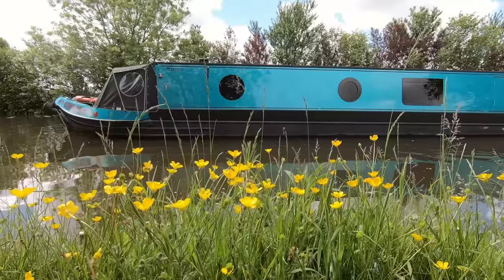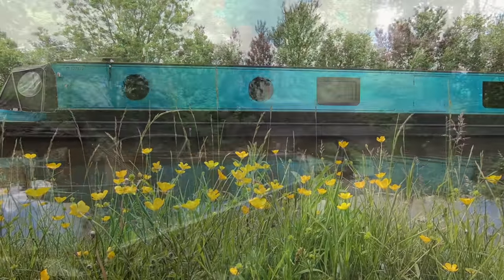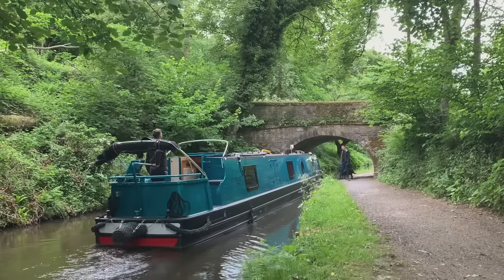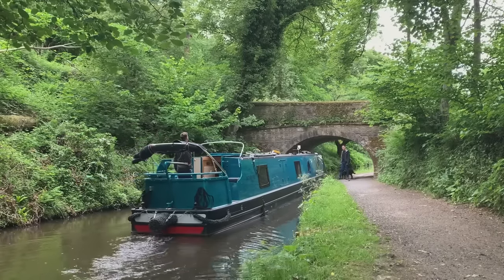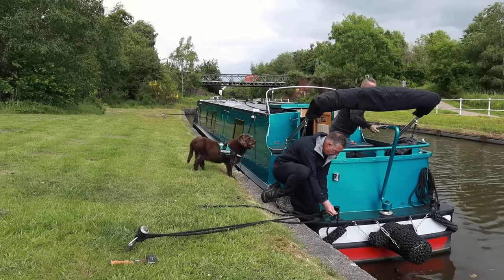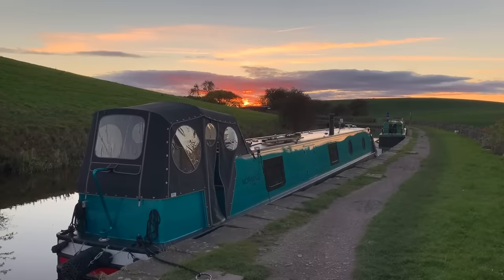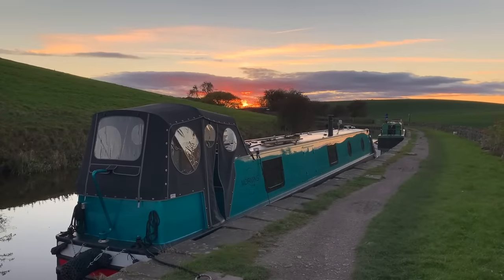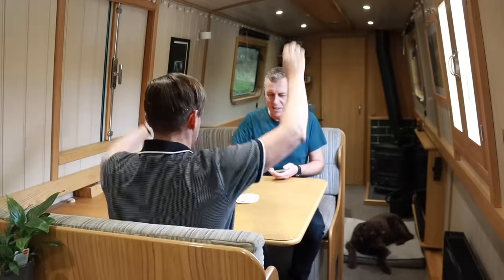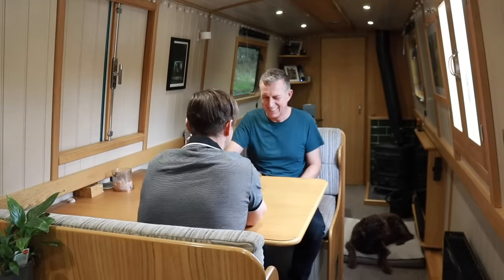We live on a 57-foot narrowboat that we purchased after selling the house. We travel the canal and river networks of the UK with our dog Dexter. We just wanted a bit of adventure in our lives and we thought this was the answer for us. The amount of things that we've done already in less than two years has just been fantastic and every day almost feels like a holiday.